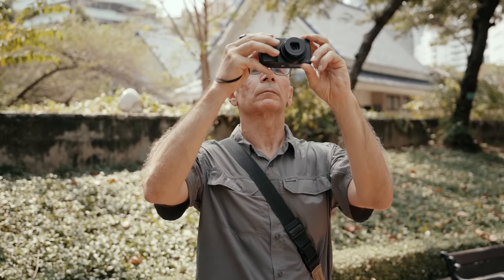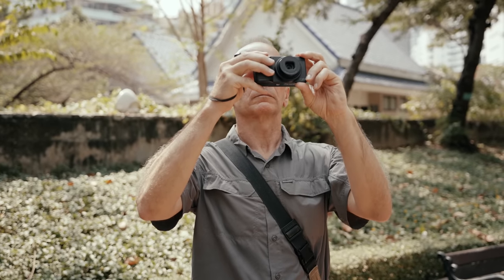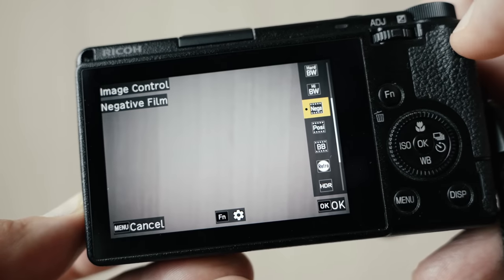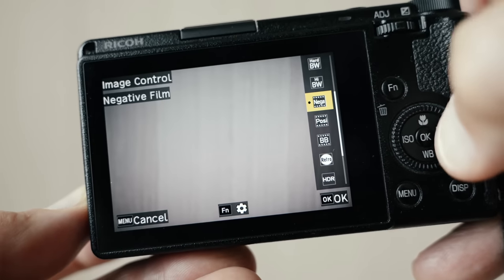You probably guessed already that my new favorite JPEG comes from these cameras — the Ricoh GR3 and the GR3X. Earlier this year Ricoh released a new firmware update, and with that update came a new color profile — a photo style called Negative Film. And that is my new favorite JPEG color.